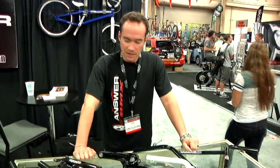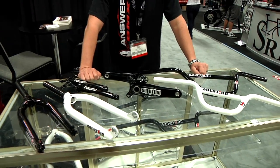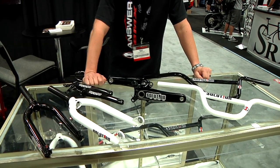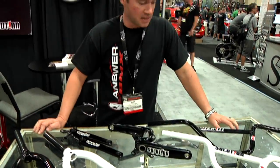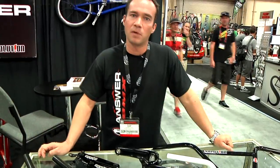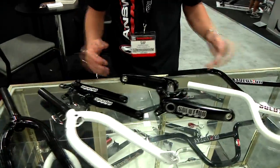Hey everybody, it's Ryan Burke from Answer BMX Products coming to you from Interbike day two. Answer BMX is embarking on a new venture and launching a new brand called Solution Race Components. Solution Race Components will be an entry-level, budget-minded product line to kind of mirror what we do on the high-end Answer BMX line. The brand name is Solution — Answer, Solution, both of them solve your problems and make your bike faster.